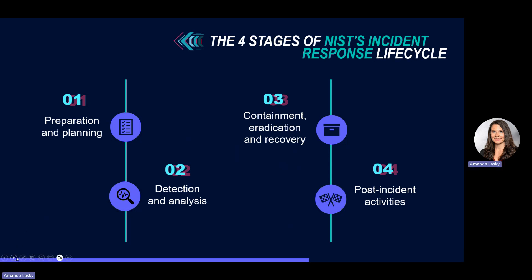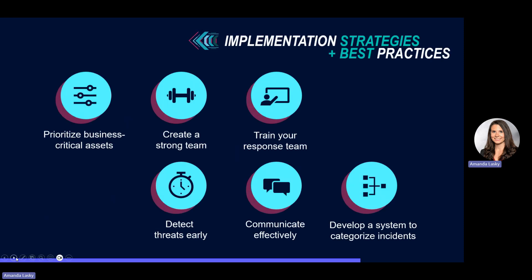What are some things you could look to implement to have a successful incident response plan strategy? Number one is prioritizing those business-critical assets. You need to know what they are so that you can determine how to protect them best. For some businesses, this could be your financial records, customer data, or intellectual property. Based on how important each level of data is, you can prioritize their protection within your incident response plan.